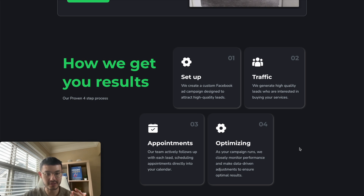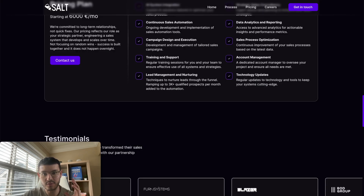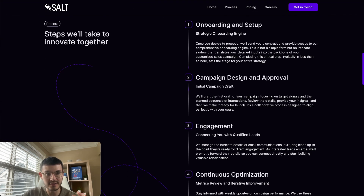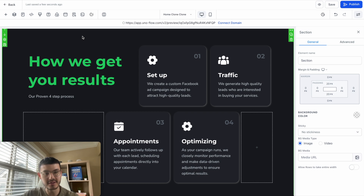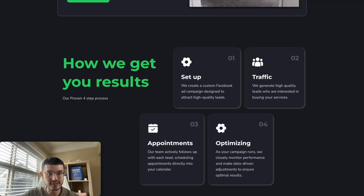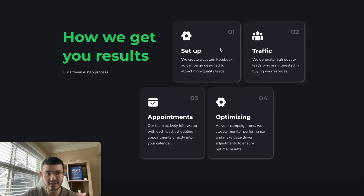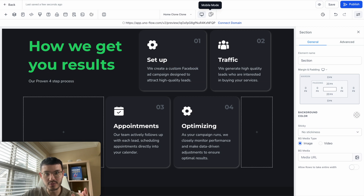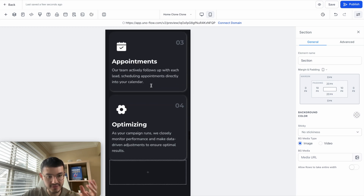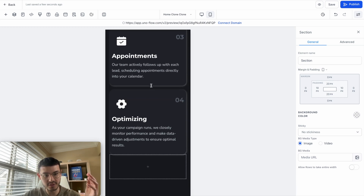It's laid out as 'How we get your results in four easy steps': step one is setup, step two is traffic, step three is appointments, and step four is optimization — walking the prospect through exactly what steps you'll take to get them results. We saw a similar approach on another agency site with four steps: onboarding and setup, campaign design, engagement, and so on. In GoHighLevel, this is built with two rows one after the other, with spacing adjusted in the columns. On mobile, it simply stacks into one card after another.